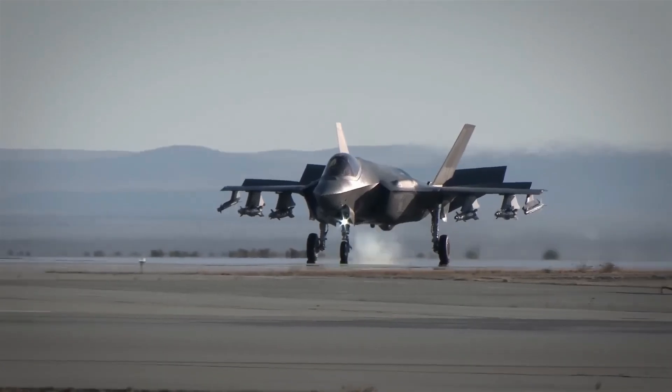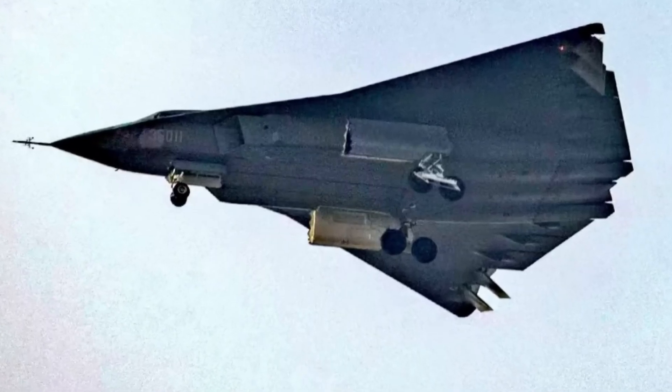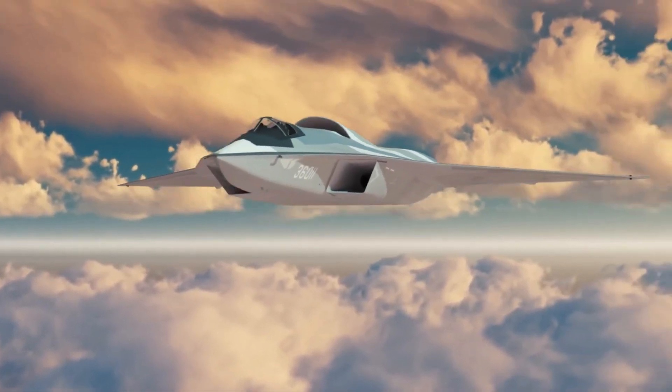Conclusion: So, which stealth fighter reigns supreme? Right now, the F-35 holds the edge in combat experience, avionics, and allied integration. But the J-36 represents a serious challenge — one that could reshape the balance of air power in the coming decades. The race for air superiority is heating up, and the skies have never been more dangerous.